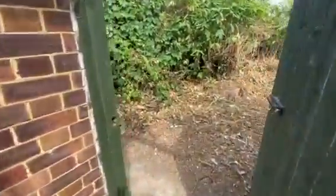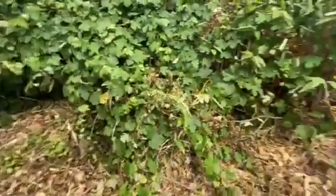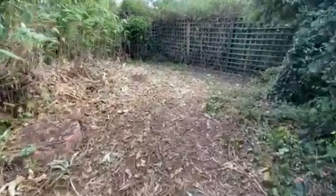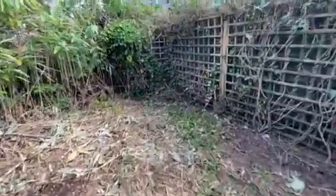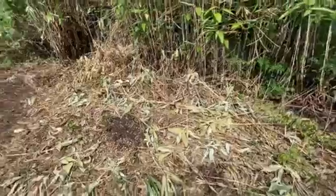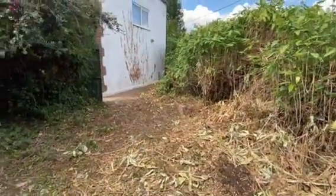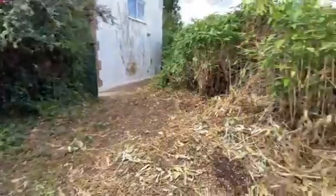You have a side gate which then takes you to the side garden. As mentioned before, very secluded, and once tendered it would make a lovely space for entertaining and enjoying.